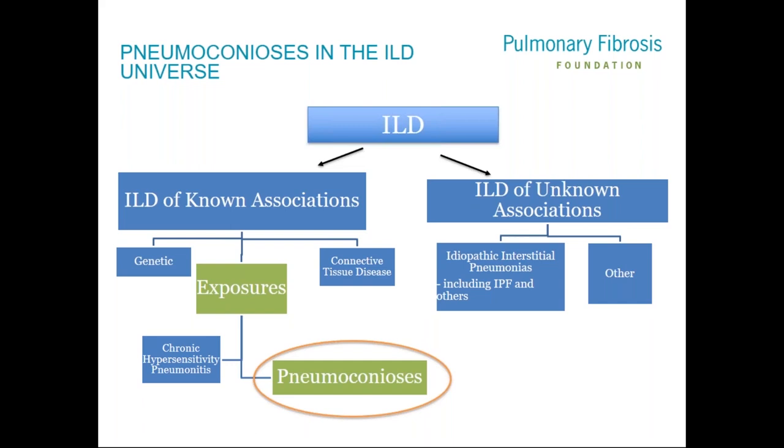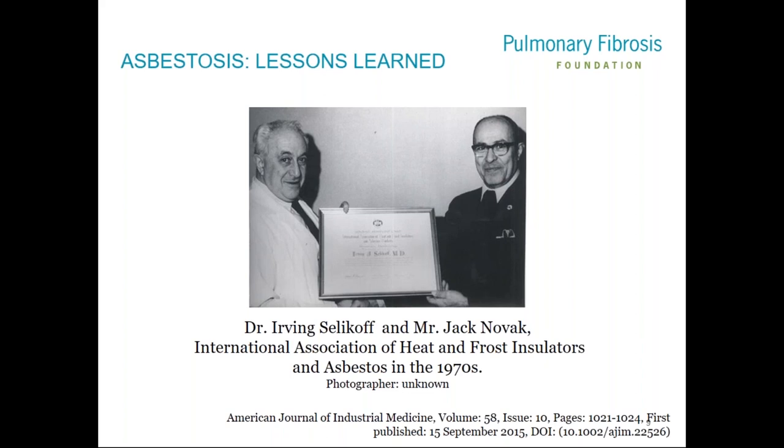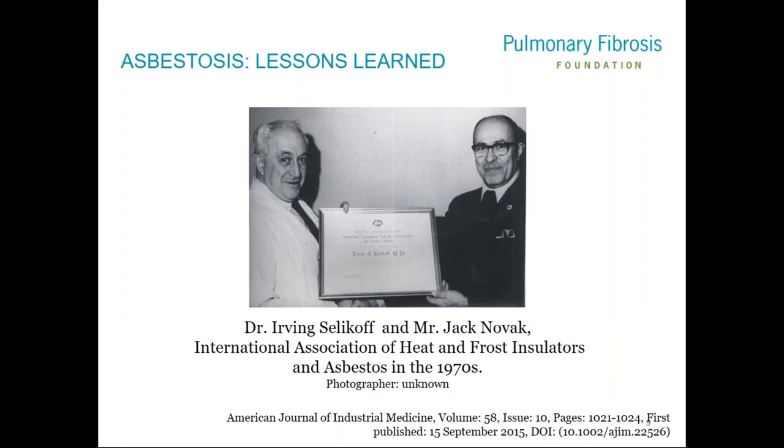Pneumoconiosis fit within the broader world of interstitial lung diseases or pulmonary fibrosis. I'd like to mention Dr. Selikoff, who was really a pioneer in environmental and occupational medicine. He spent much of his career investigating links between asbestosis and lung disease including mesothelioma, and became the founding director of the nation's first hospital division in occupational environmental medicine at Mount Sinai — a tribute to the patient advocates who helped us understand these diseases.